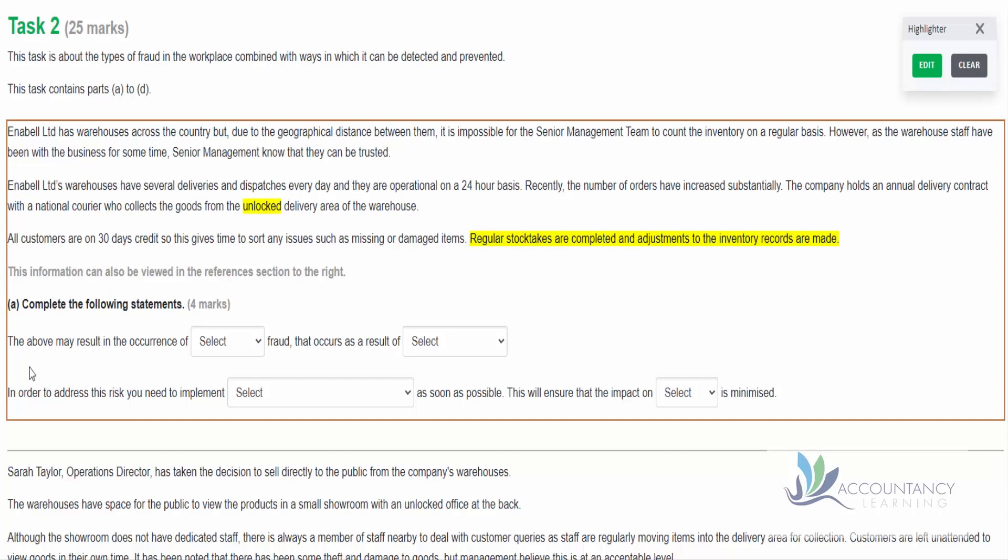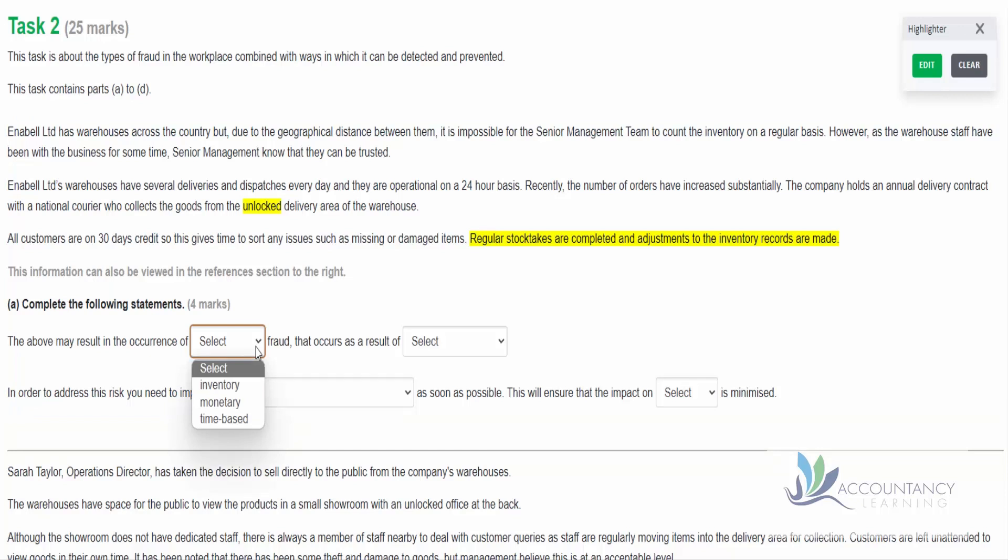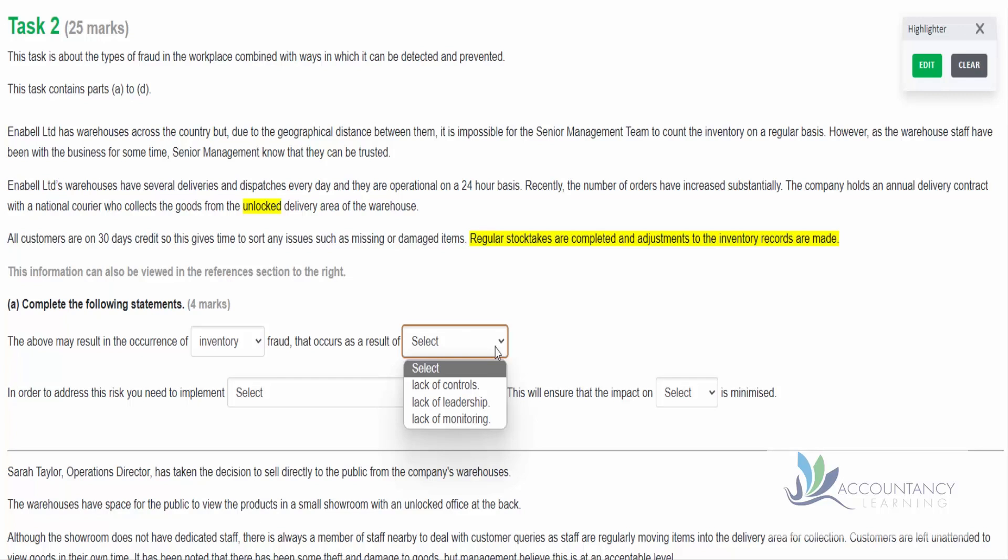The question then asks us to complete the following statements. The above may result in the occurrence of some type of fraud - inventory fraud, monetary fraud, or time-based fraud. We've identified, with an unlocked delivery area, that inventory may be stolen, so that's inventory fraud. That occurs as a result of a lack of controls, a lack of leadership, or a lack of monitoring. It's not a lack of leadership, and they are doing stock takes so they are monitoring. They just don't have controls in place to prevent it - the unlocked delivery area followed by a lack of investigation is a lack of control.